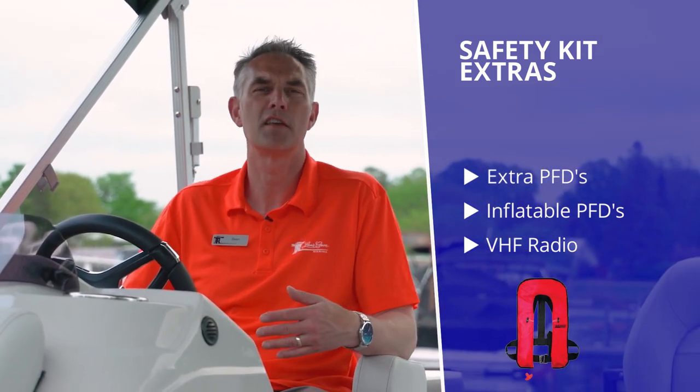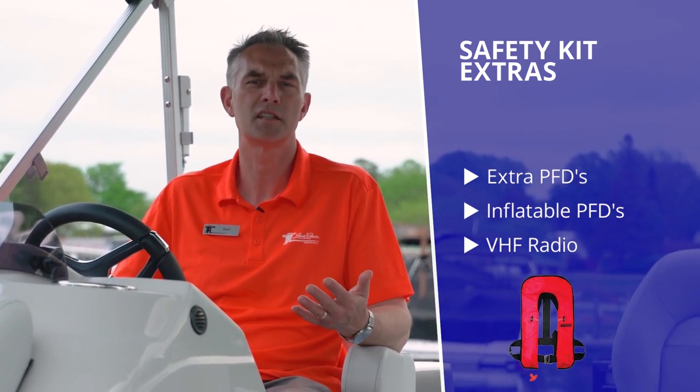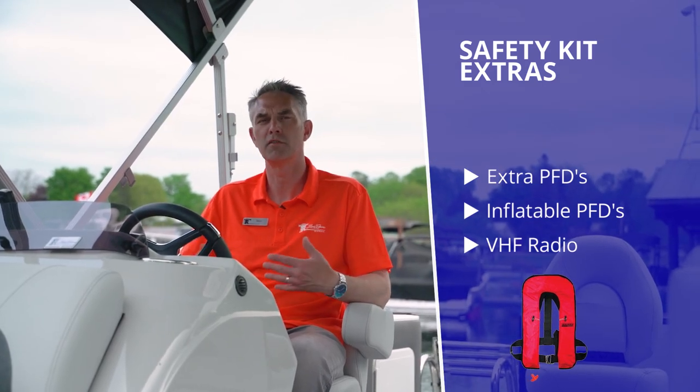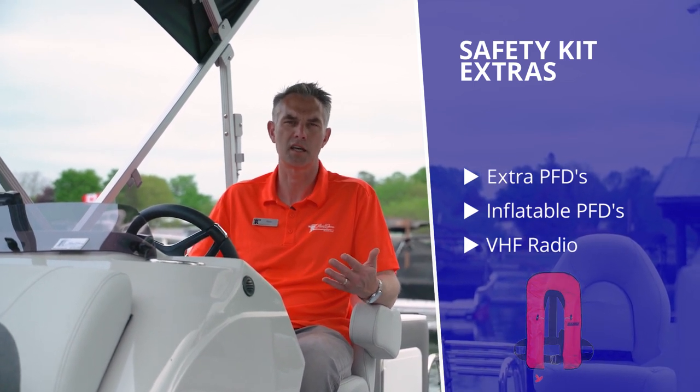The other thing that's nice are the inflatable style PFDs that you can wear when you're out on the boat. They're very unobtrusive — they inflate and take up very little room — and you feel more comfortable wearing them, particularly if it's rough or you're uneasy, without having a big bulky PFD on at all times.